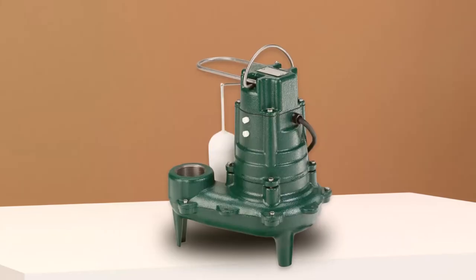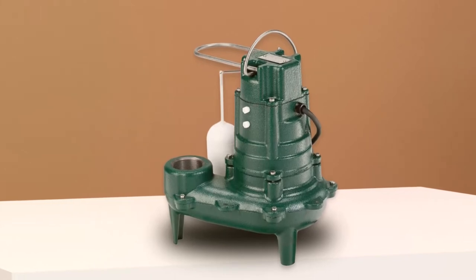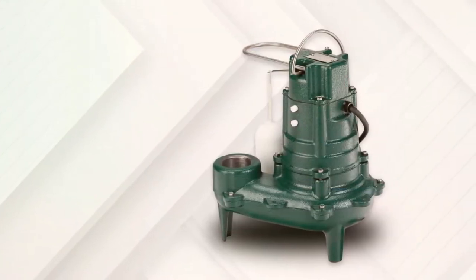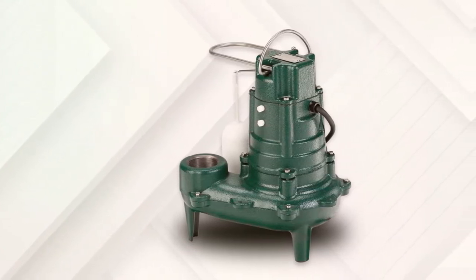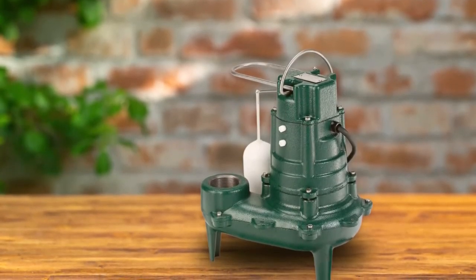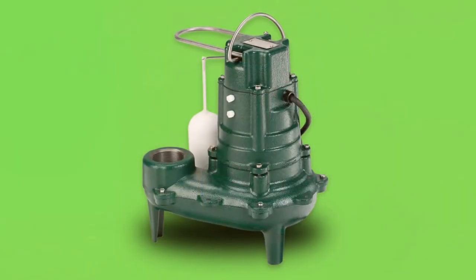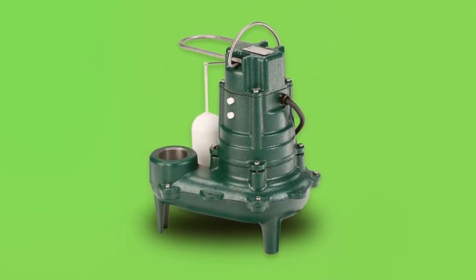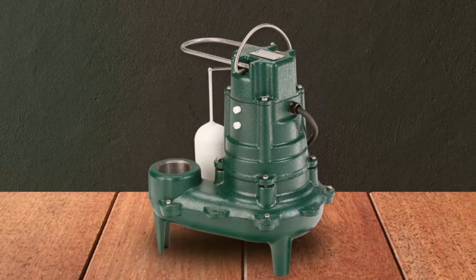Zoller Sewage Pump. The Zoller M267 is among the most powerful and dependable sewage pumps available today. It's more expensive than other alternatives, but it's well worth it because of the product's robust pump, leak-proof construction, and extended lifespan. The pump's green cast iron body is a trademark of Zoller's, making it highly resistant to corrosion and ensuring it will not leak. The cast iron body keeps the pump at the base of the well even while operating at total capacity, and though it increases the price slightly, it lasts for a very long time.